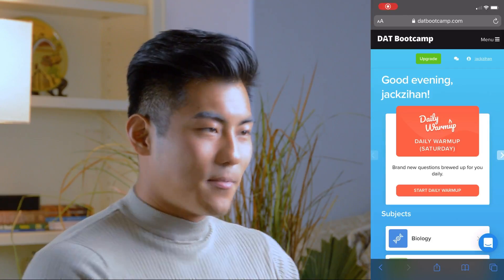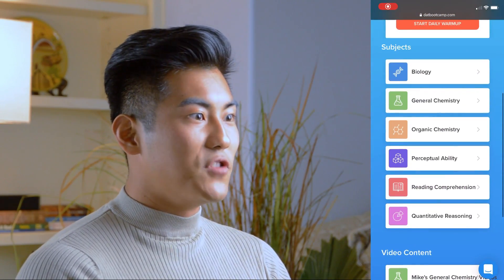I did a lot of research on the best study material to buy for the DAT — there are so many out there and I recommend you do your own searching as well. However, what I recommend is DAT Bootcamp. There are other options such as Chad's DAT exam videos, Crack the DAT, and DAT Cracker, among many more online. This video is not sponsored by DAT Bootcamp, but I loved using it.